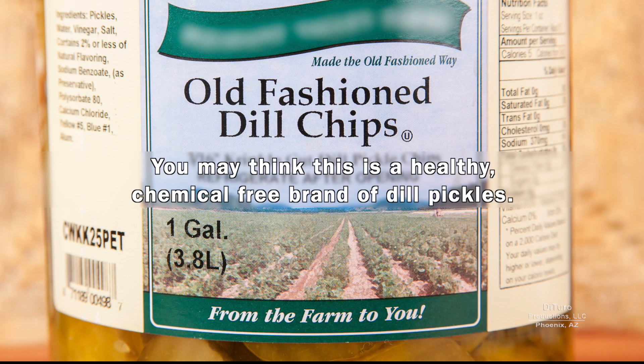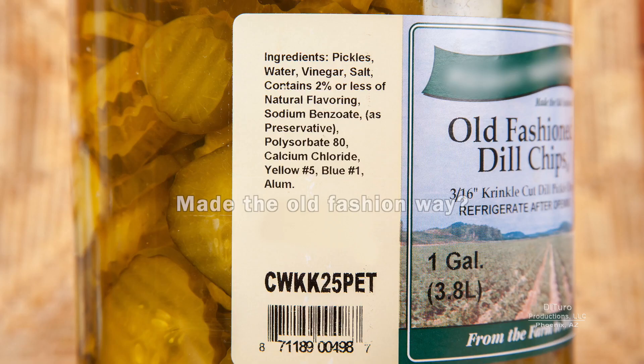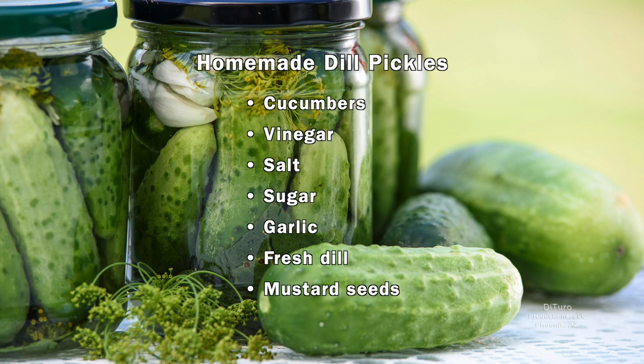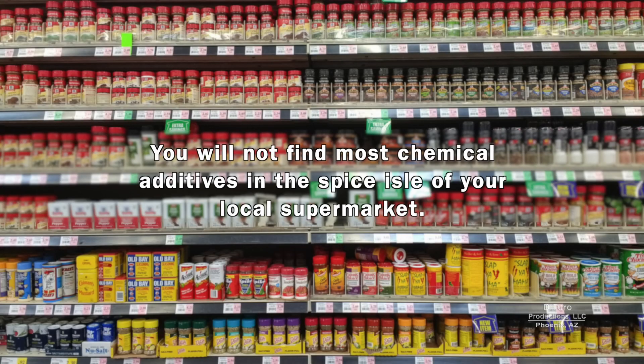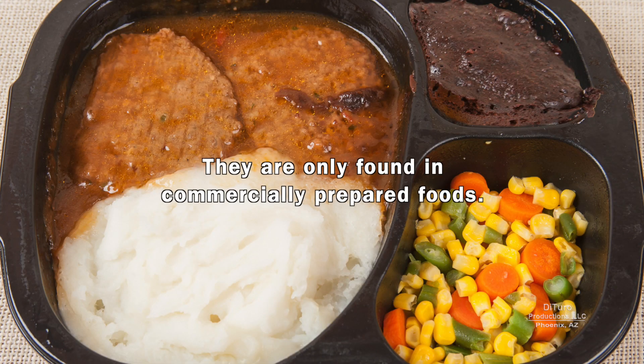You may think this is a healthy, chemical-free brand of dill pickles — after all, they're made the old-fashioned way and from farm to you. Made the old-fashioned way? With natural flavoring, sodium benzoate, polysorbate 80, and artificial colors? A recipe for homemade dill pickles has ingredients you can find at any grocer or supermarket. For food makers, why use expensive herbs and spices when you can save money using synthetic natural flavor? You won't find most chemical additives in the spice aisle of your local supermarket — they are only found in commercially prepared foods.